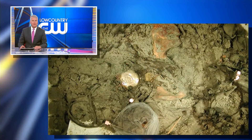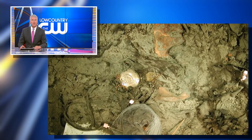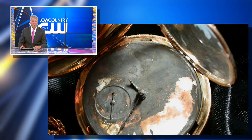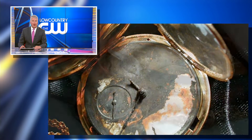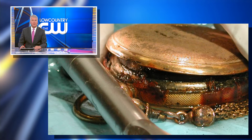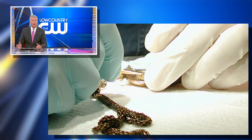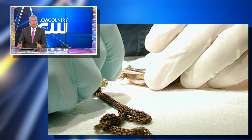A watch discovered during the excavation of the world's first combat submarine will be on public display for the first time. The gold pocket watch was found in the remains of the captain's vest. It's helping build a timeline of when the HL Hunley may have possibly sunk.